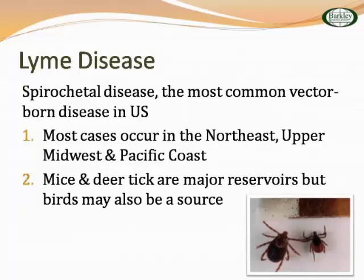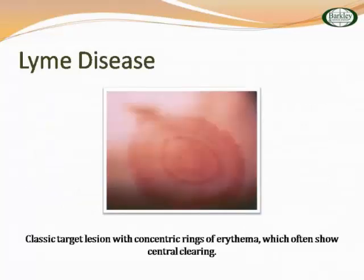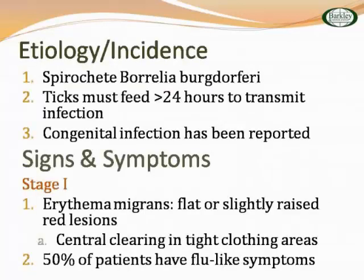Lyme disease — there's a lot of it in the northeast, upper midwest, and Pacific coast. It's transmitted by a small deer tick, and mice and birds can also be sources. You can get them off of pets. It's a spirochete. In the pediatric literature they say the tick must feed for more than 24 hours to transmit infection; in the adult literature it's 36 to 48 hours. I say just get the tick off. Stage one is erythema migrans — flat, slightly raised red lesions, called the bullseye mark with central clearing — plus flu-like symptoms. We usually recommend putting patients on a short course of antibiotic, typically doxycycline, if they have a tick bite.